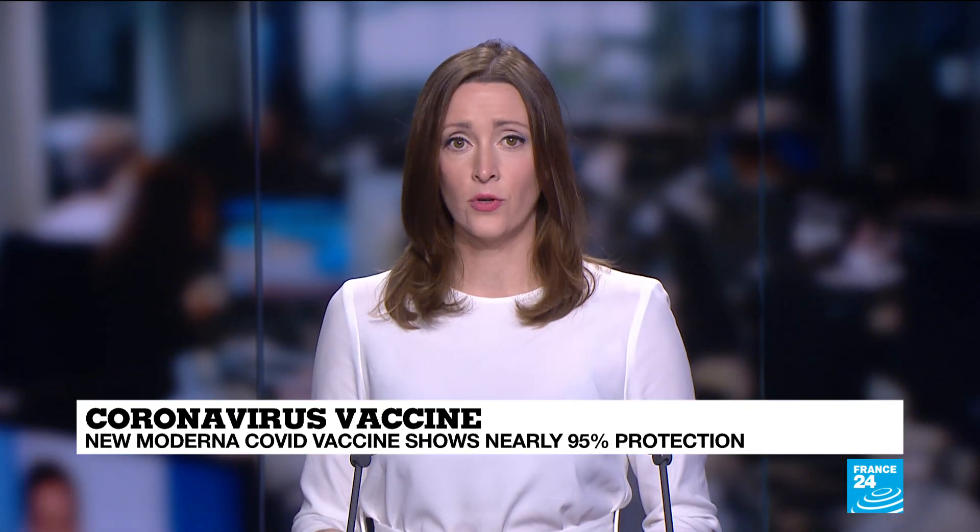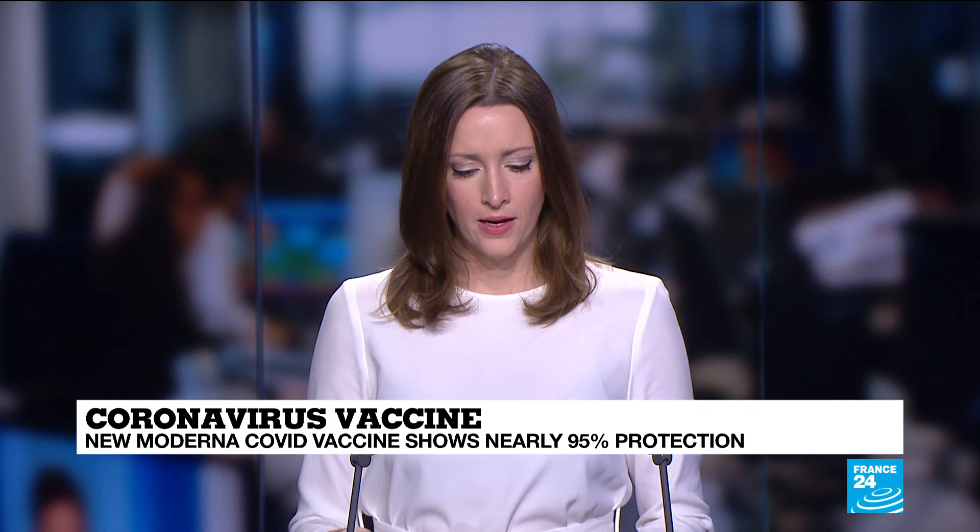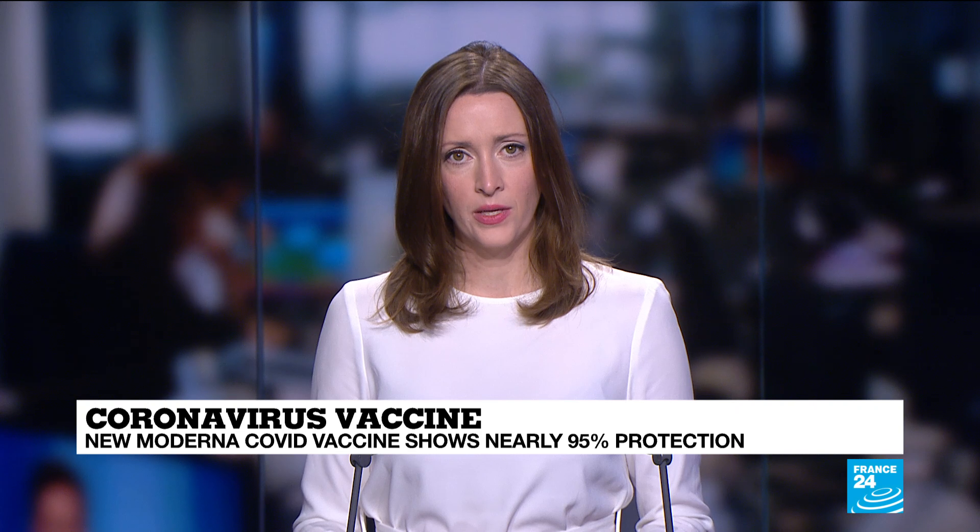Welcome Dr. Mohamed Munir to the program. He is a virologist at Lancaster University in the United Kingdom. Thank you so much for being with us.